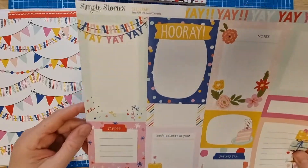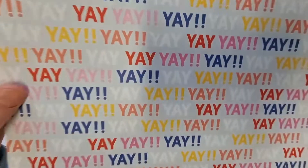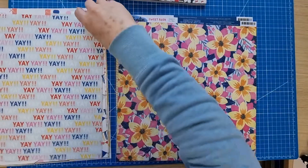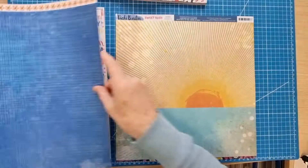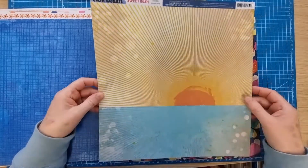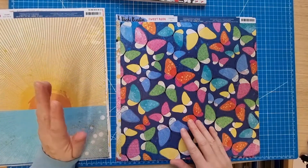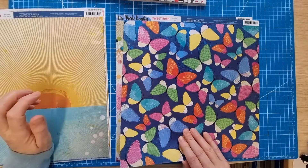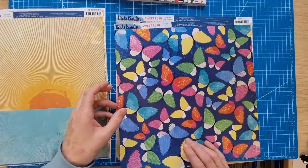Simple Stories Celebrate Journal Elements — I obviously do like the Celebrate collection, but I bought it for this side with all the 'yeas'. Vicky Booting Sweet Rush Floral Notes — I've just used this on a layout, so I bought another piece to use the other side because I really like it. Sweet Rush Sunny Side Up — I've got an idea for a layout, so I purchased this. I don't generally buy a second sheet but I just like these so much.